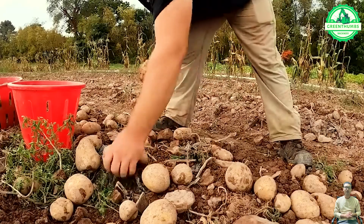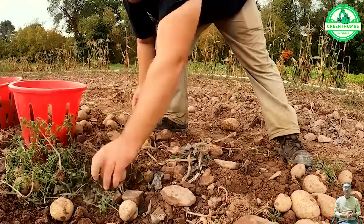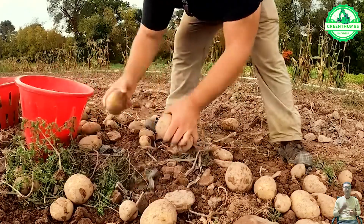The opportunity to grow your own food and nourish others is undeniably fulfilling — yet, encountering potatoes that bear a resemblance to this can be surprising.